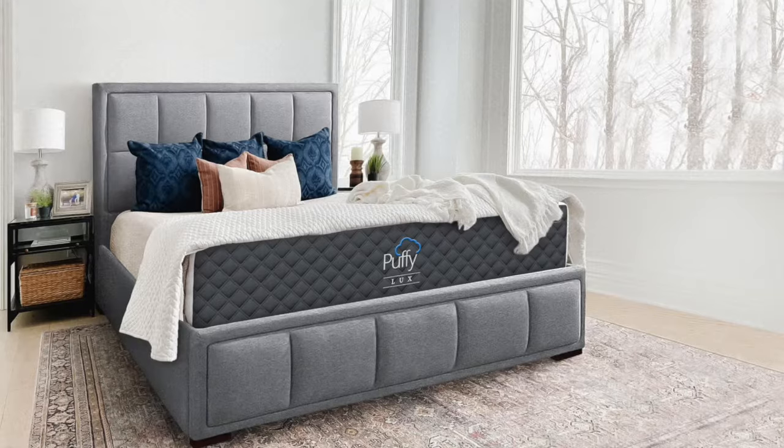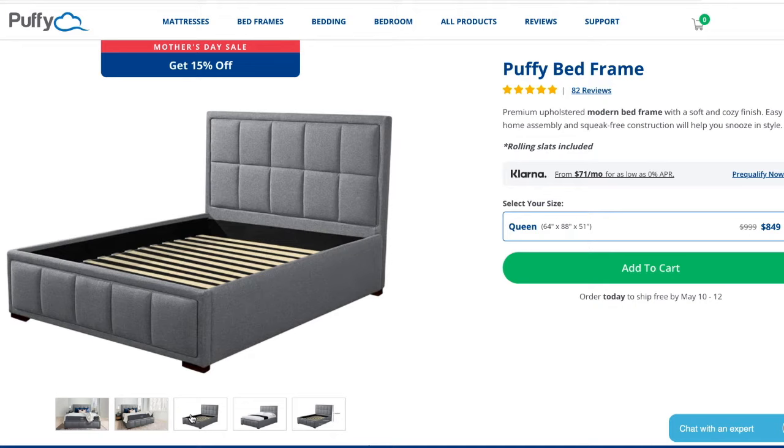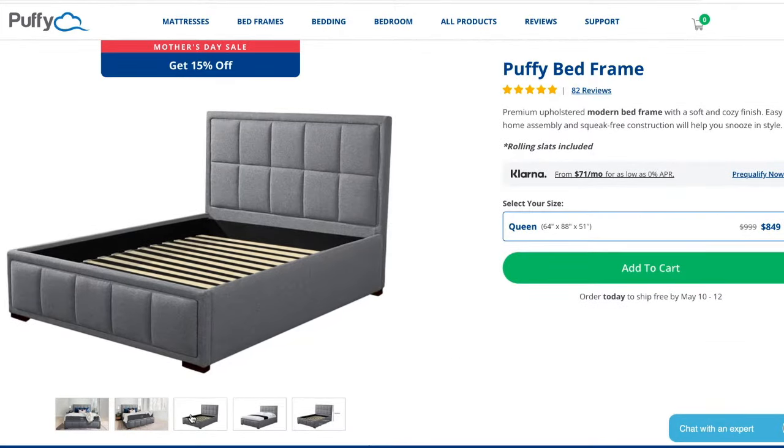First up is the Puffy Bed Frame by Puffy Mattress. This is a great all-around bed frame at $849 for a queen size — a great price for the quality. It's got a soft tufted headboard with a solid wood construction and built-in bed slats that sit a few inches below the side rails to hold your mattress in place and avoid movement. The Puffy Bed Frame is also made with a noise-free design, specifically constructed for zero movement and to be as quiet as possible. It is highly reviewed, and customers enjoy how sturdy and squeak-free it is. If you're looking for a great all-around sturdy bed frame, the Puffy Bed Frame is a perfect option.